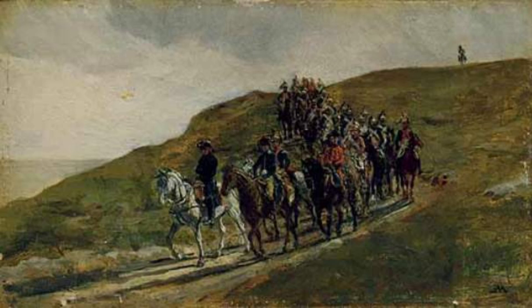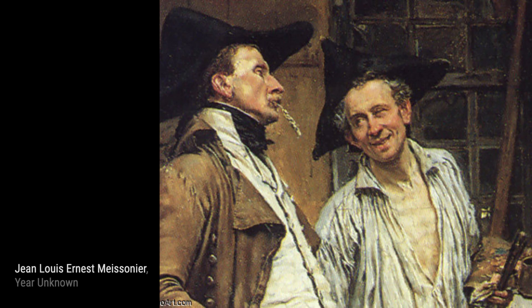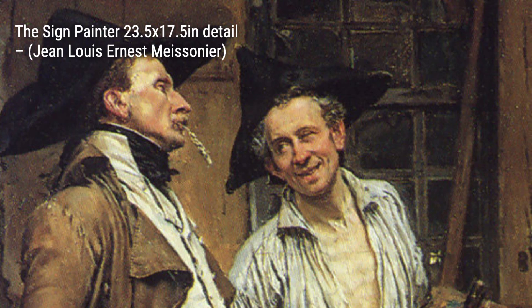'The Sleep of the Bailiff' captures a peaceful moment in a courtroom. Meissonier's use of light and shadow creates a serene atmosphere, inviting us to contemplate the scene. In 'Rider in the Storm,' Meissonier showcases his ability to capture movement and drama. The rider's determination and the stormy weather create a sense of urgency.